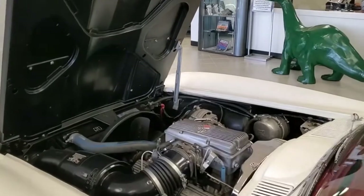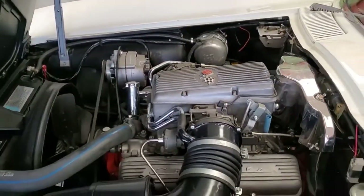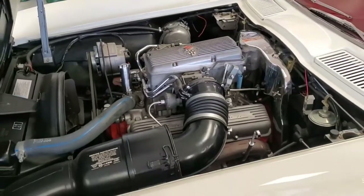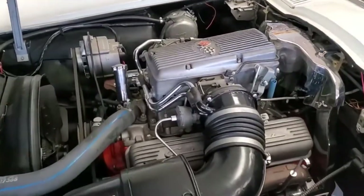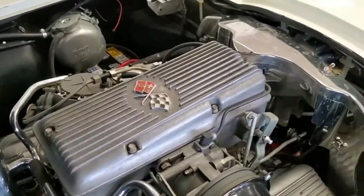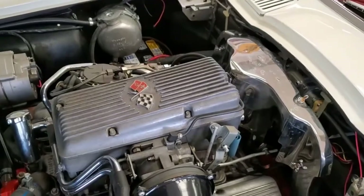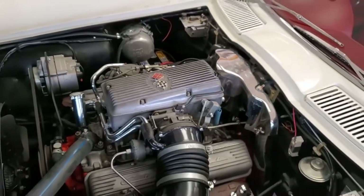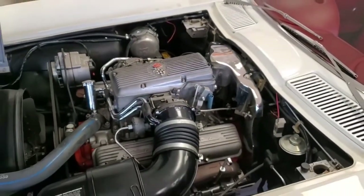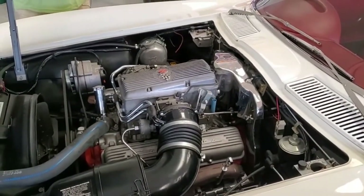Everywhere you look on this car you're going to find great attention to detail. This is the big story underneath the hood — it's fuel injected, everything correct. NCRS judges are going to love looking at this motor because it's just done to a high level of being correct for this year model. There are a lot of things that are special to this particular model, and this car was restored with the idea of being judged and being correct. No disappointments when you look under the hood.